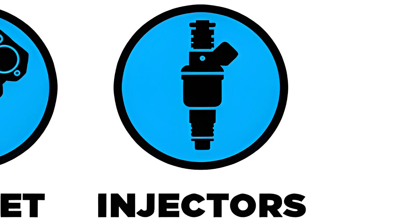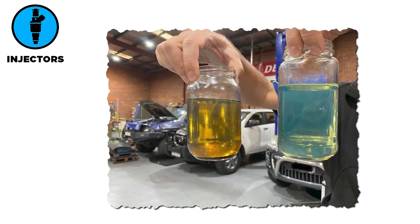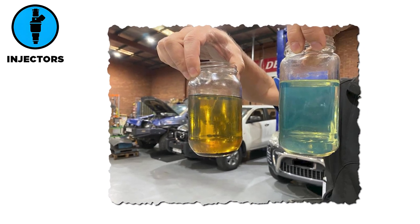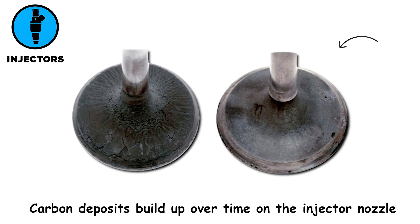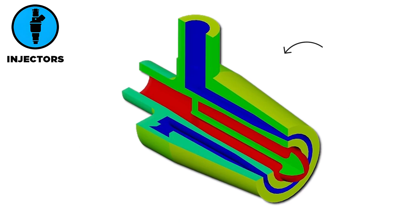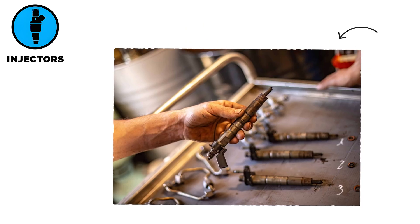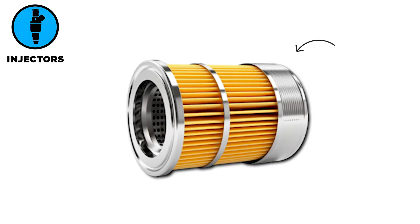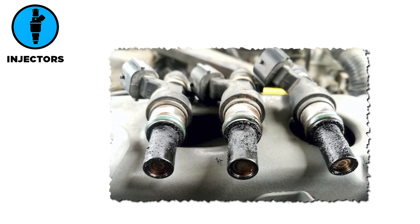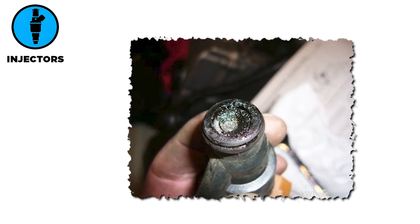Bad fuel injectors disrupt fuel delivery, causing engine misfires, rough idling, and loss of power. Clogging or failure typically results from contaminated fuel carrying dirt or rust particles. Carbon deposits build up over time on the injector nozzle due to incomplete combustion or oil vapor ingress via a faulty PCV valve. Wear and tear of internal components, such as pintle valves or seals, cause leaks or inconsistent spray patterns. To prevent injector issues, use high-quality fuel to reduce contaminants, add a fuel system cleaner periodically such as every 3,000 to 5,000 miles to dissolve carbon residue, replace the fuel filter as recommended by the manufacturer, and clean or professionally service injectors — whether ultrasonic or on-car cleaning — to restore spray pattern and efficiency.